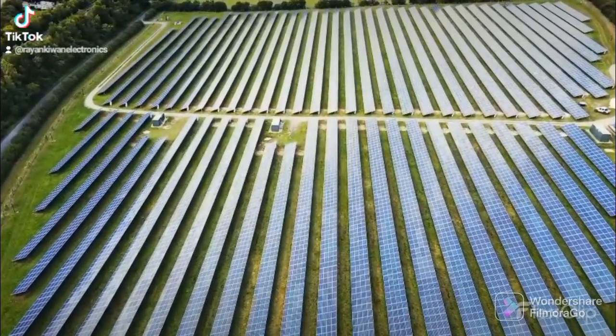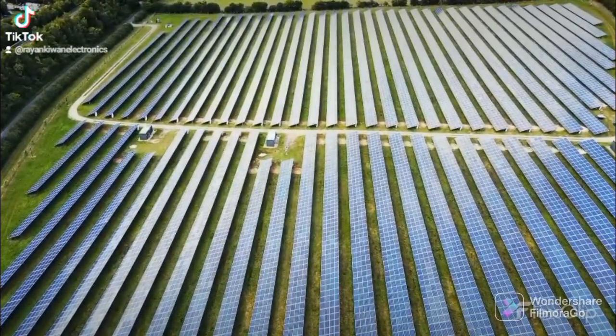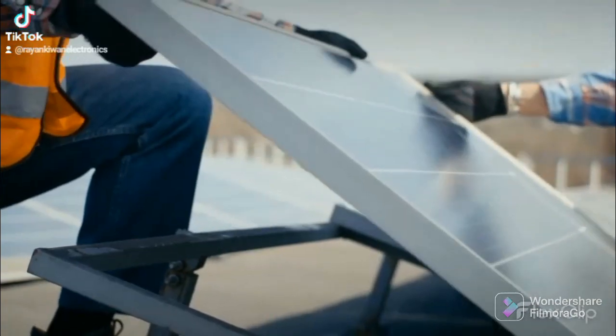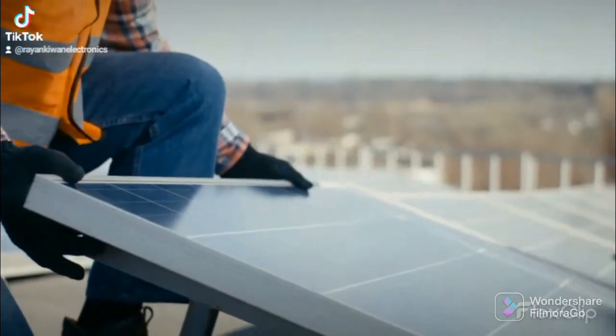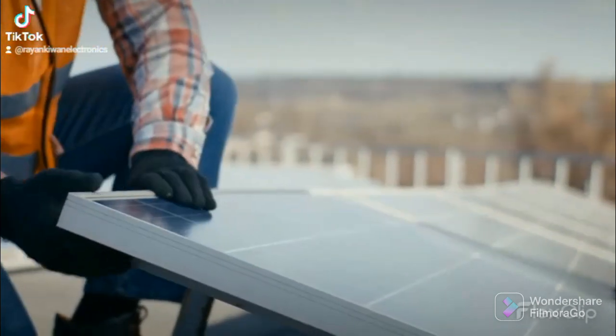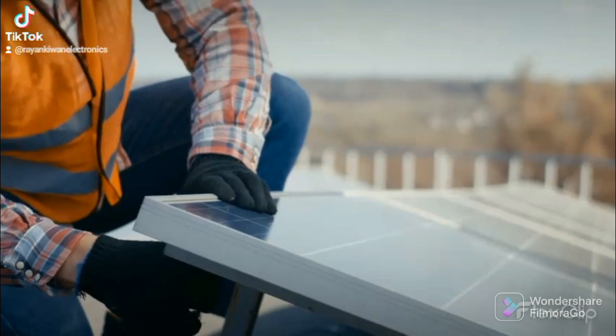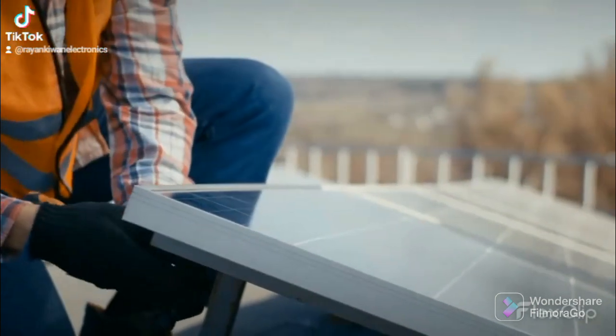The first question is how solar is used. Solar energy is a very flexible energy technology. It can be built as distributed generation, located at or near the point of use, or as a central station utility-scale solar power plant similar to traditional power plants. Both of these methods can also store the energy they produce for distribution after